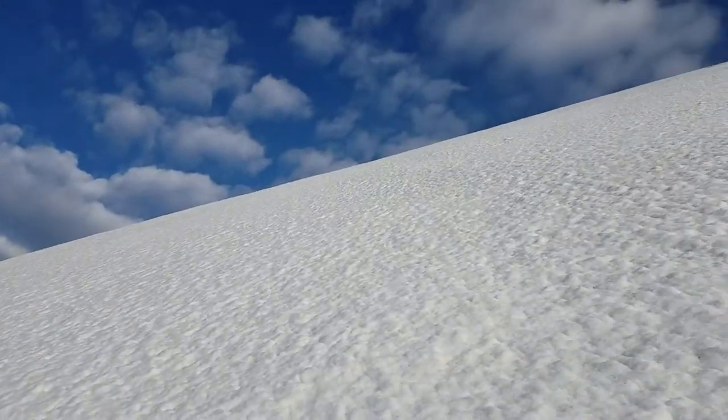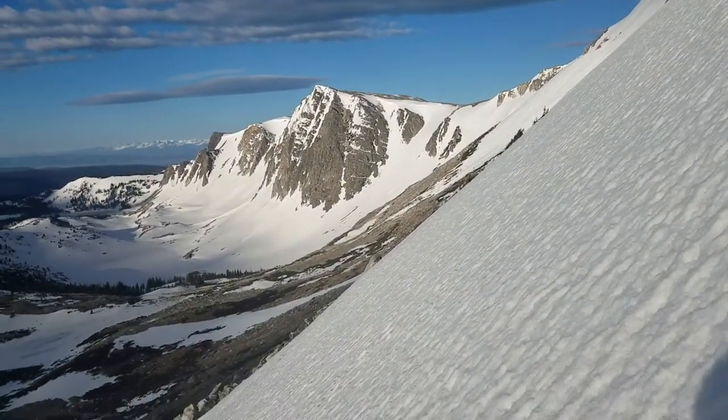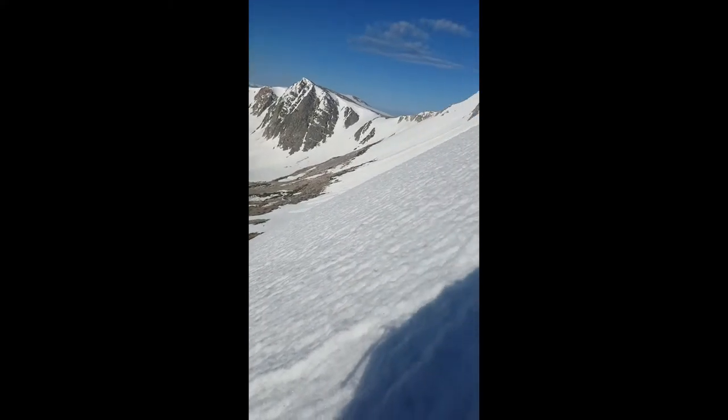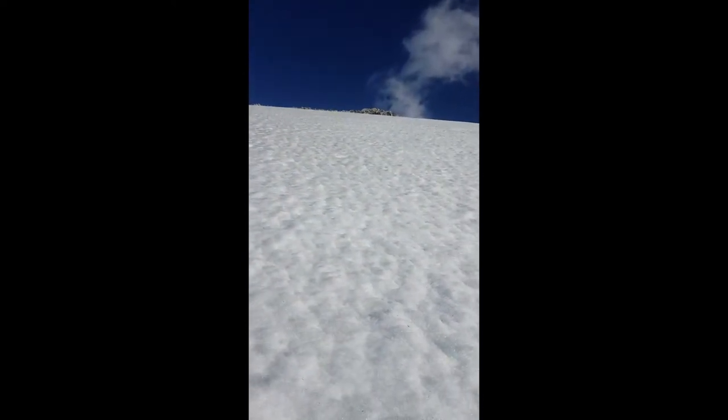Halfway up the slope. Snow conditions are perfect. Still got a bit more to go — it's a beautiful day to be in the snowy range. We're about three quarters of the way up the face. That rock band above probably is the top.